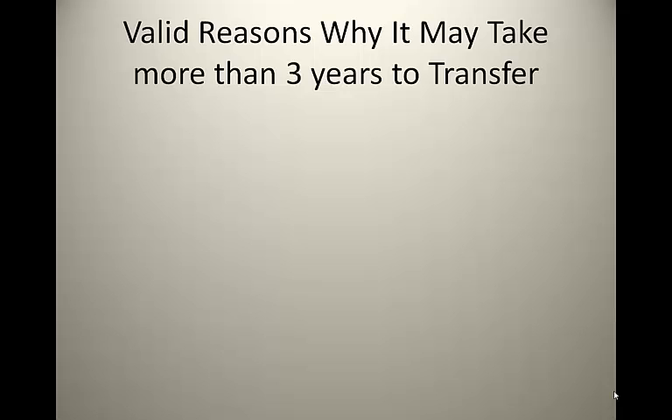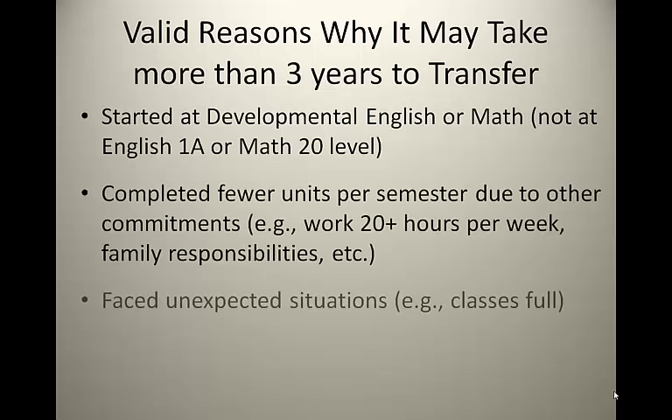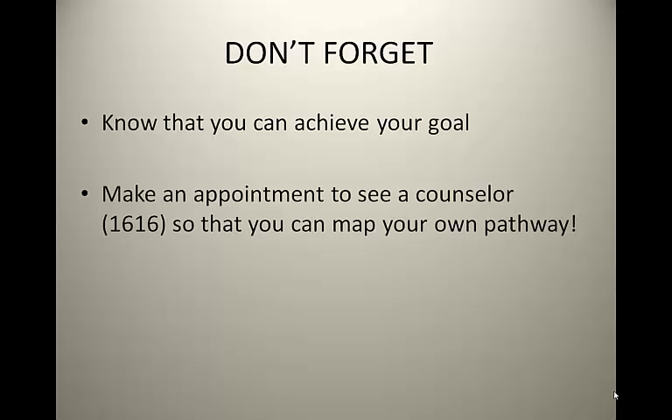Valid reasons why it may take more than 3 years to transfer: Perhaps you started at Developmental English or Math, not at English 1A or Math 20 level, so you need at least one extra semester. Perhaps you complete fewer units per semester due to other commitments — working 20-plus hours a week, family responsibilities, etc. Perhaps you faced unexpected situations, such as classes being full, preventing you from continuing your science or math sequence. Don't forget — it may take longer than expected, but you can achieve your goal of transferring to a UC for the Biology major. Make an appointment with a counselor in room 1616 to map your own pathway. We are here to assist you.